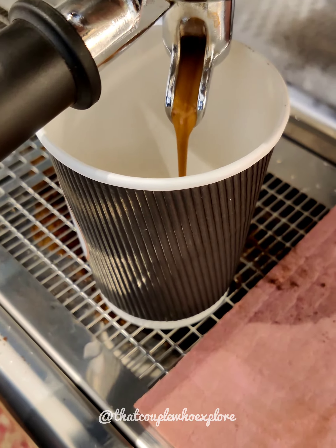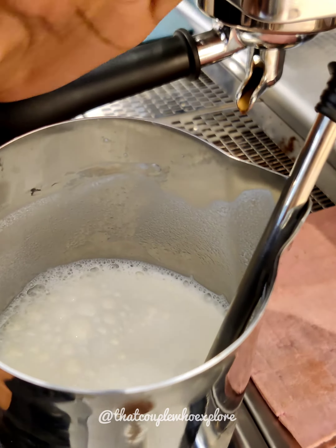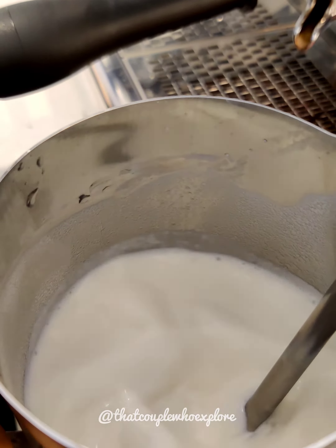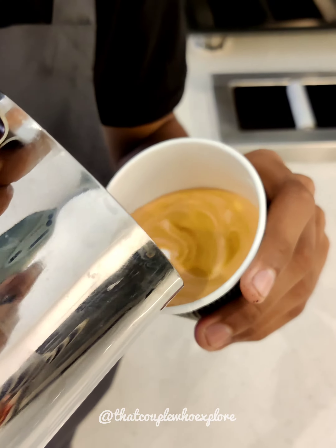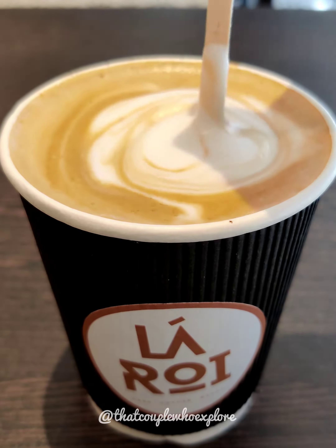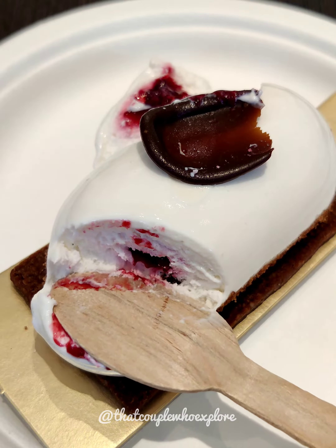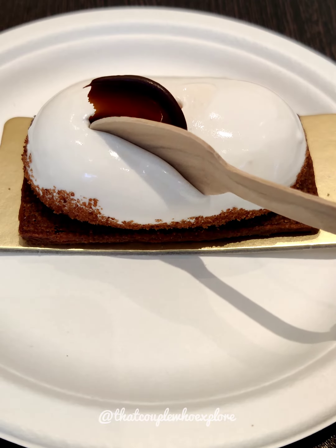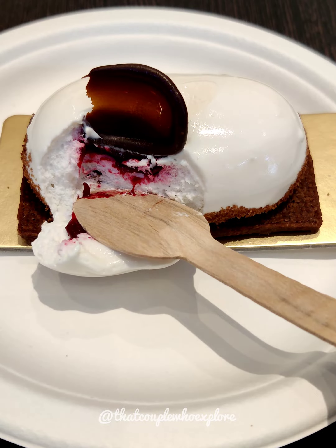You can get your coffee here as well — like cappuccino and latte. We had cappuccino here, so that's great. They also have desserts with strawberry fillings, so if you like strawberry fillings, you're definitely going to like these desserts.